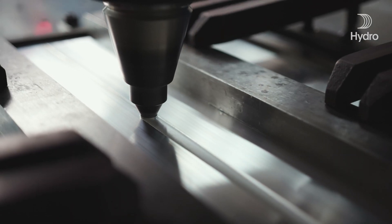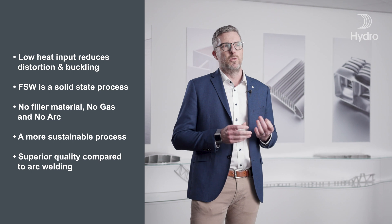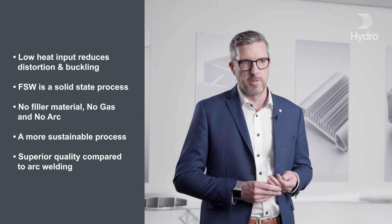The main advantages with friction stir welding is that there is much lower heat input, which reduces distortion and buckling. You also have a much more efficient and stable process, which makes it much more productive and cost-effective for the customer.